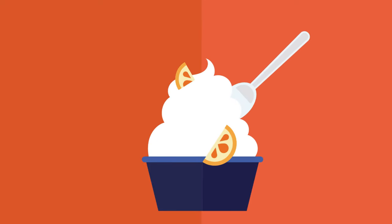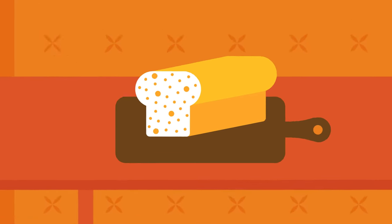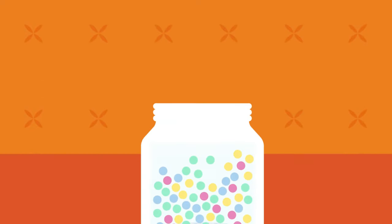Food additives usually don't have a nutritional value, but they are added to food in small amounts to serve a specific function. Some, like preservatives, stop bacteria or mould from spoiling our food so that it lasts longer. Colours are used to make our food look more appealing.